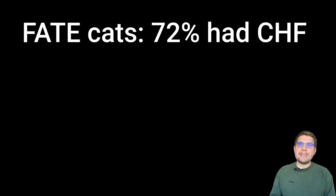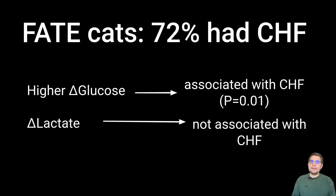About 72% of FATE cats in this study had concurrent CHF, which makes sense given the link between heart disease and thrombosis formation in cats. Interestingly, delta glucose — but not delta lactate — was significantly associated with heart failure. Cats with a larger delta glucose were more likely to have CHF, making it a helpful tool for prioritizing diagnostics like thoracic x-rays or echocardiography.